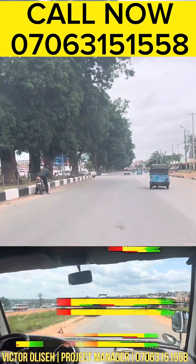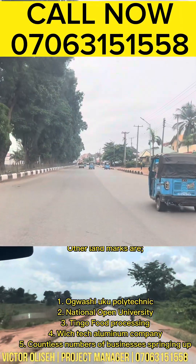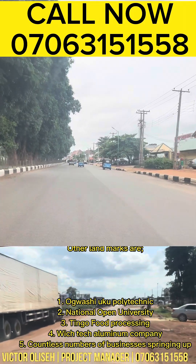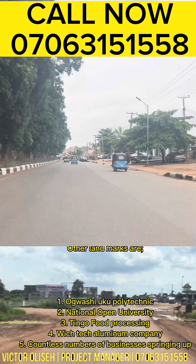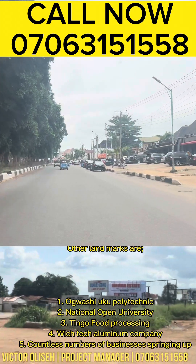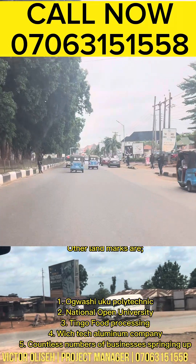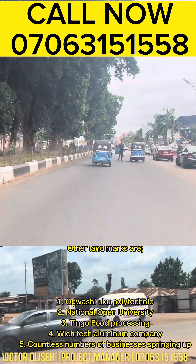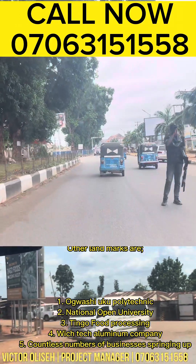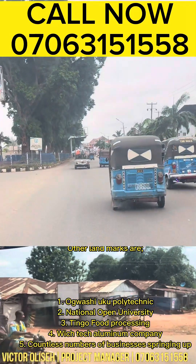This is why I deemed it fit to pay attention to how I can connect people who desire to invest in the housing scheme in Nigeria. At the moment, I'm currently paying attention to the city of Asaba. Trust me, the city of Asaba is fast growing, and this is why I'm connecting you with this beautiful estate.